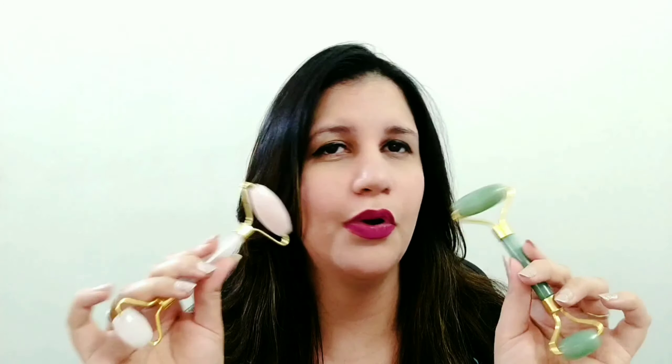So to begin with, this is a rose quartz roller and this is a jade roller. They are made from natural stones, so make sure that the one you buy is a natural one and not a fake one or something that's not of good quality. That won't do any good to your skin, so make sure you get yours from a genuine resource.